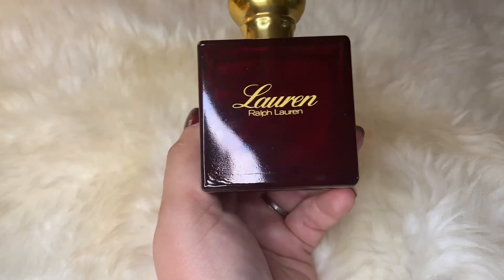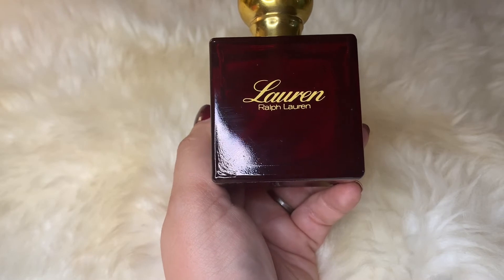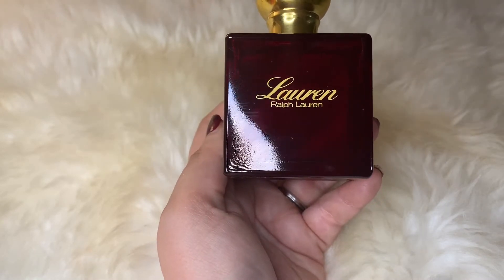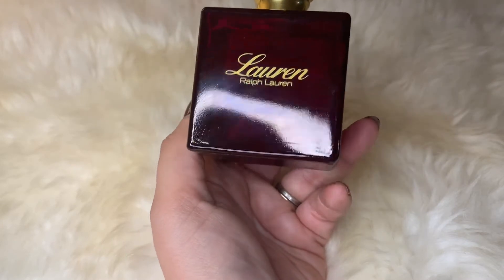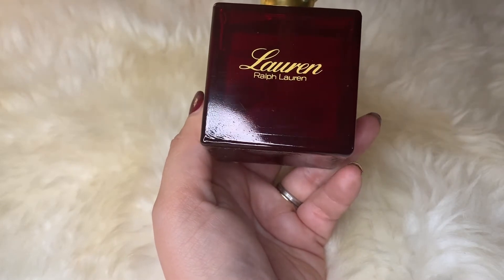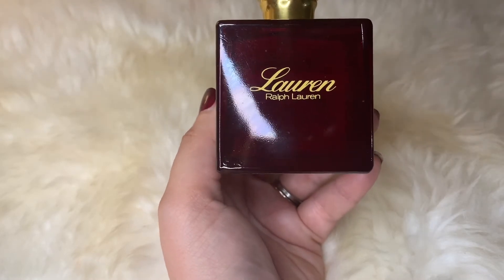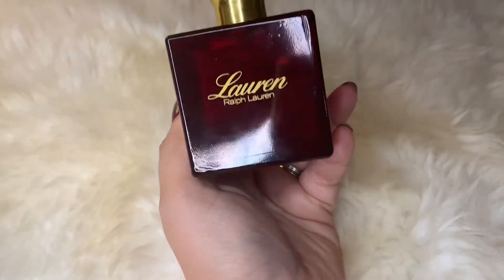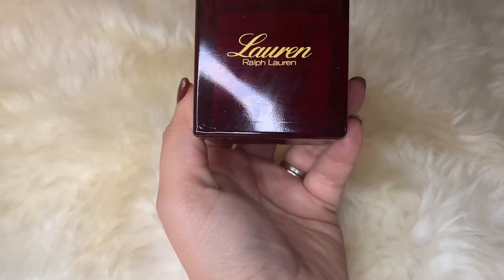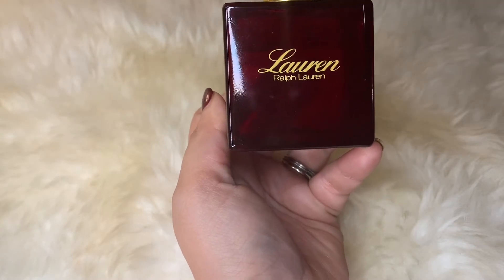Next up is Lauren from Ralph Lauren — this is Ralph Lauren's first perfume for women. It's a very beautiful, warm, soft green floral fragrance. It has rose, carnation, and violets, and also a lot of spices and pineapple. In the base it's got oakmoss, sandalwood, cedar, and vetiver. It's a really gorgeous fragrance — very long-lasting, very feminine, and very elegant. I primarily get a lot of spices, florals, and woody notes, and it's also very green.